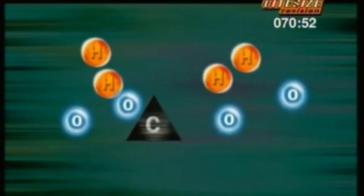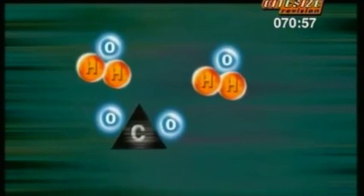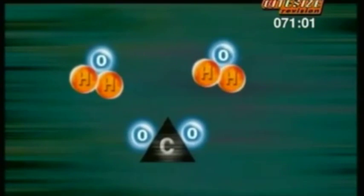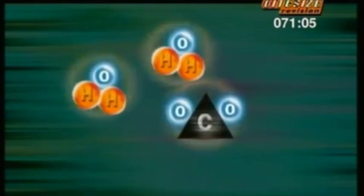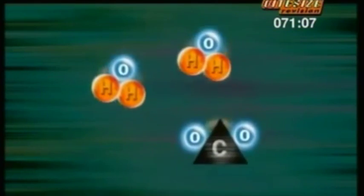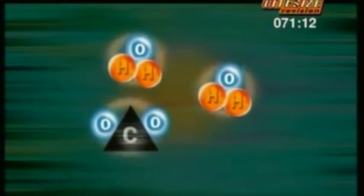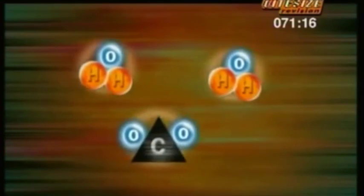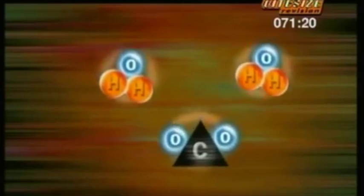Once that's done, the atoms are free to form new bonds. Forming new bonds makes the reaction products: water and carbon dioxide. But those molecules don't need all the energy that their individual atoms had when they were free. So making bonds releases energy. If making the bonds in the products releases more energy than it took to break the bonds in the reactants, the spare energy comes out as heat. Overall, the reaction is exothermic.